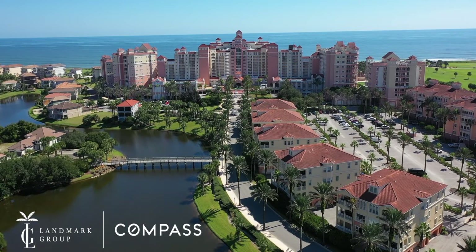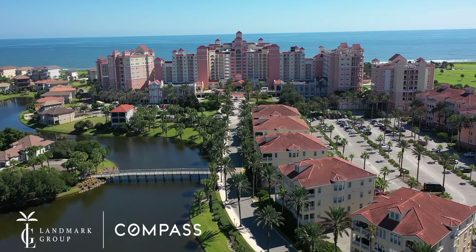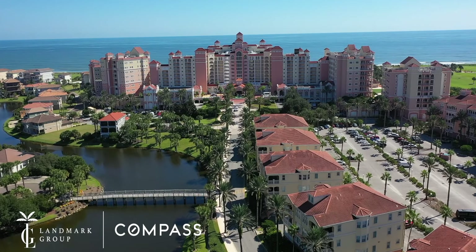Welcome to Hammock Beach Golf Resort and Spa. This is an oceanfront gated golf course community with ocean access for boating and yachting as well.